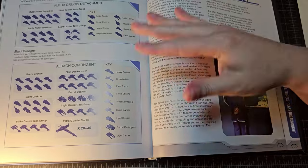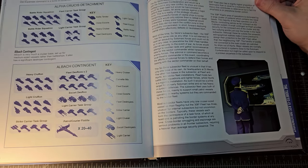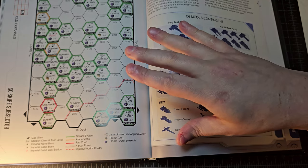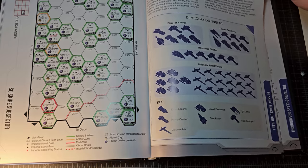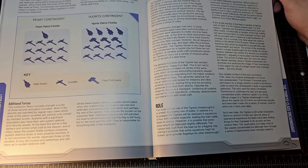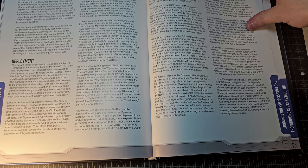We get particular exceptions and political situations with different fleets, and then the Soskair subsector fleet — the one that borders right up against the Solomani Confederation. Finally, the book wraps up with the Tigress-class dreadnought, which is a primary flag-showing vessel for the Imperial Navy.